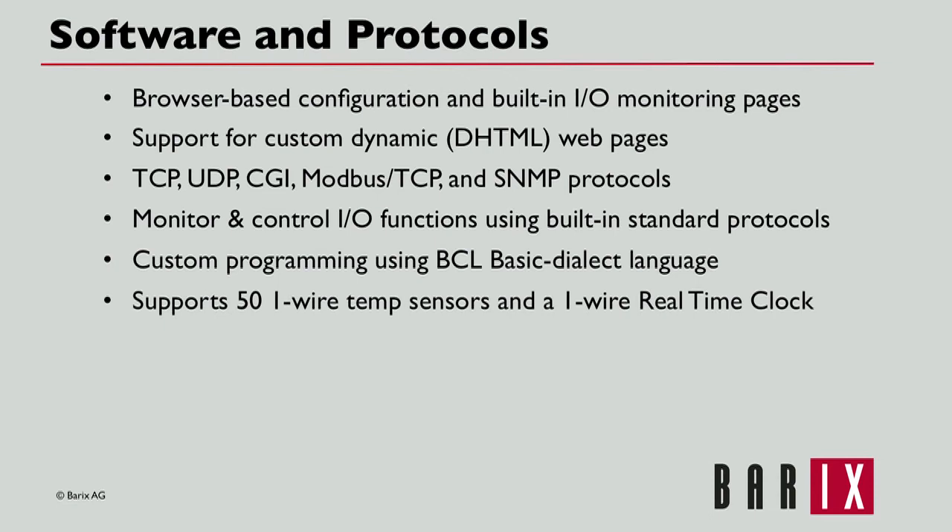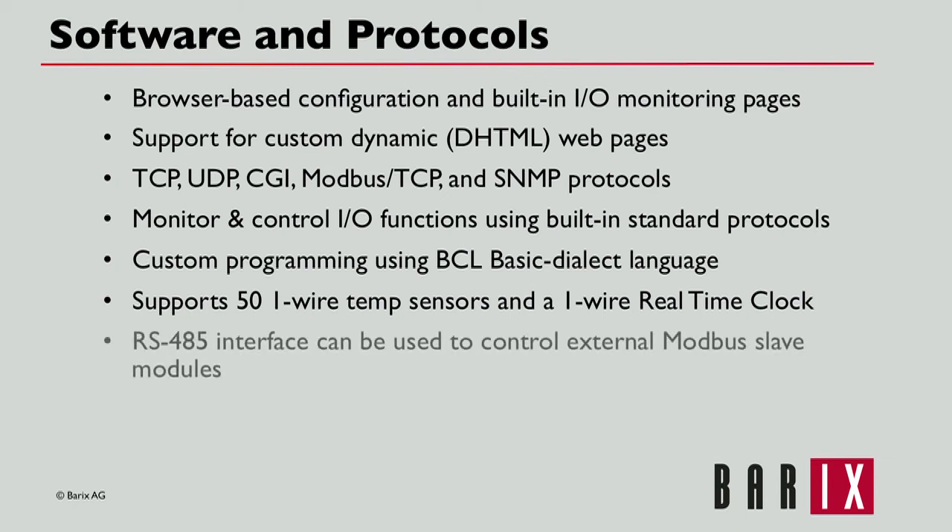There is support for up to 50 one-wire temperature sensors and a one-wire real-time clock. Using the RS-485 interface, control of external Modbus slave modules can be managed via the Barionet using freely available customized BCL software.